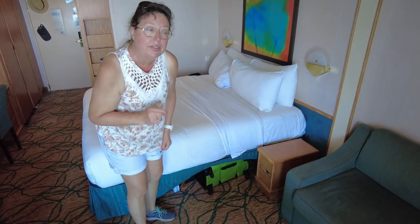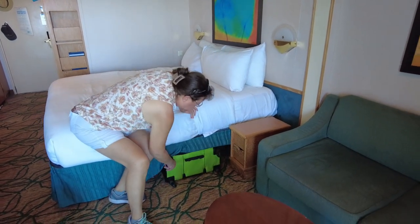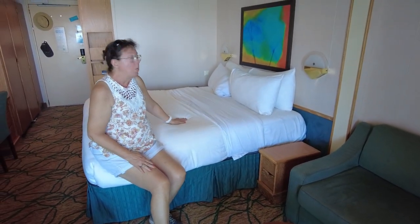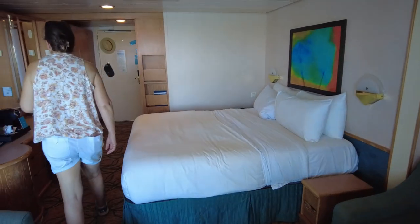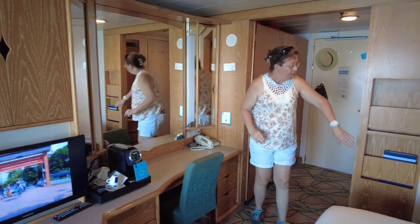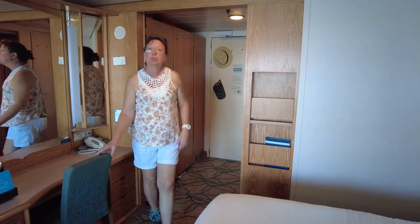We had been told that suitcases were hard to fit under the beds on Grandeur, but Oscar the Grouch — our big suitcase — fits, and all our suitcases are now under the bed. There are a couple more storage spaces, even the mirrors open up with storage in there. I put my journal there. There's storage down here too — an amazing amount of storage in this room.